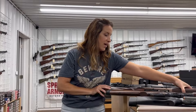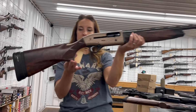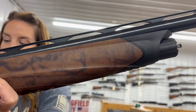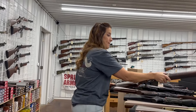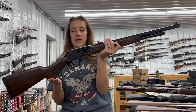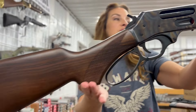We have a Beretta A400 Explorer — check out the wood on this one — it comes with a hard case, three chokes, and it's a 26 inch barrel. It's consignment for $1,500. I have a Henry Sidelgate in 45-70 with case-hardened finish — it's beautiful — that one is $1,140 and comes with four rounds.